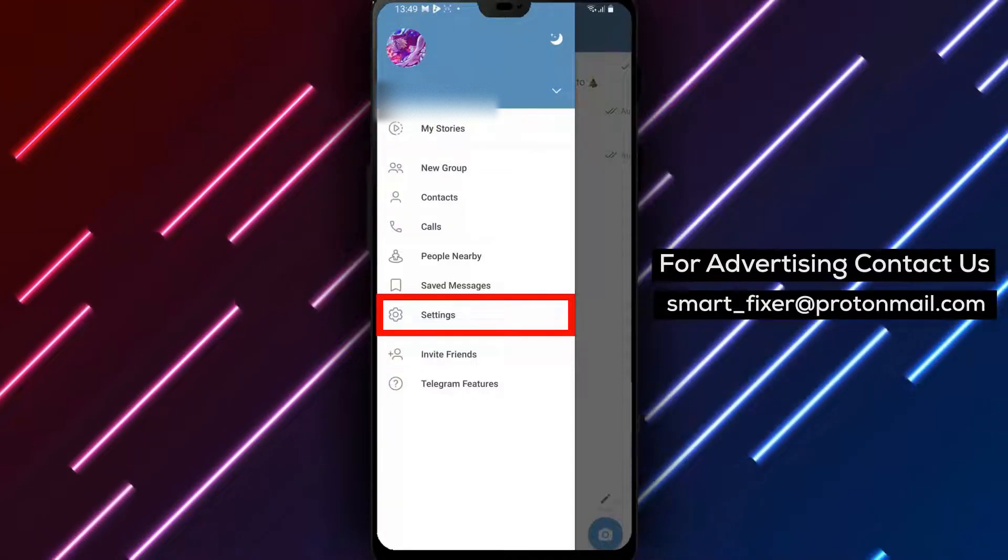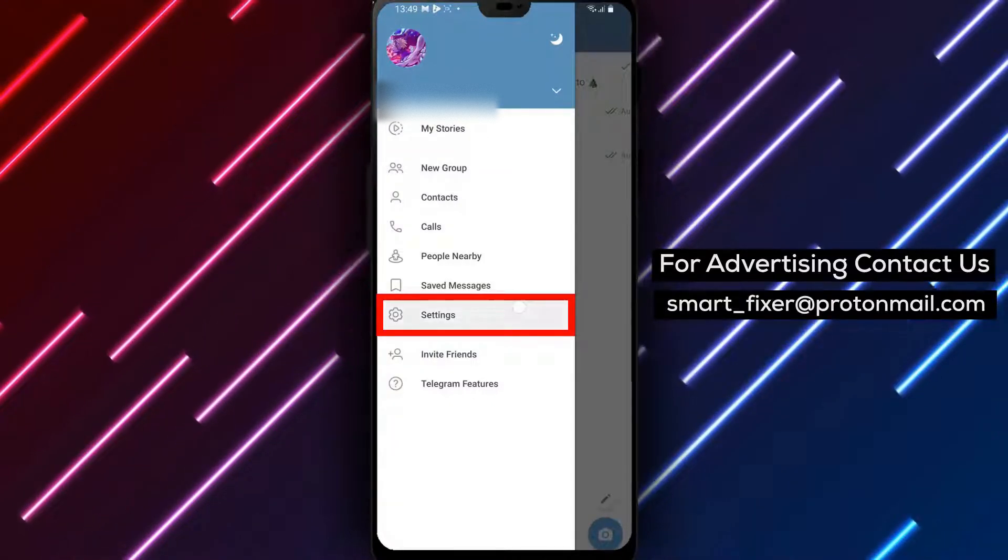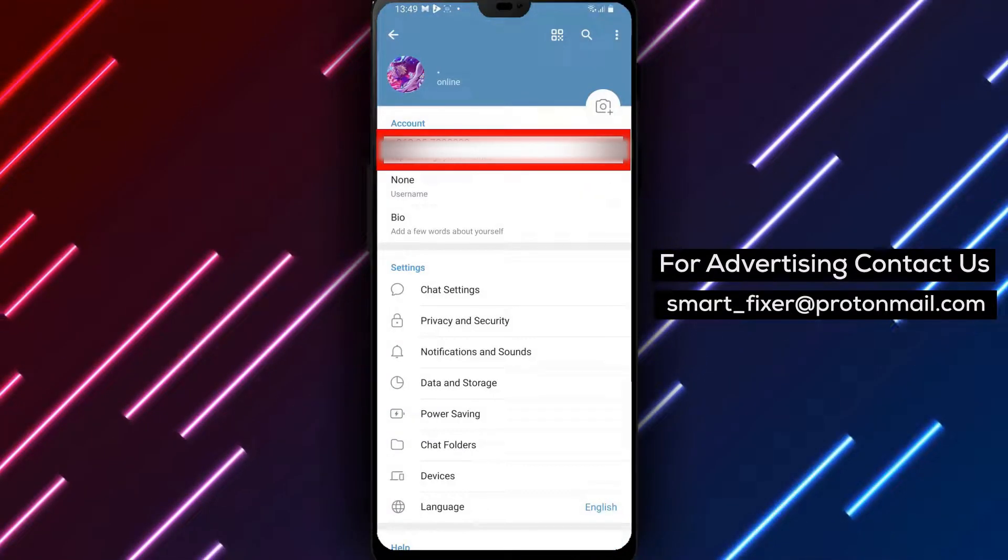Step 3. From the menu, look for the Settings option. You can easily identify it by the gear icon. Tap on it to enter the Settings page.